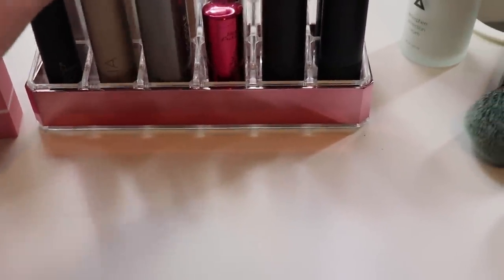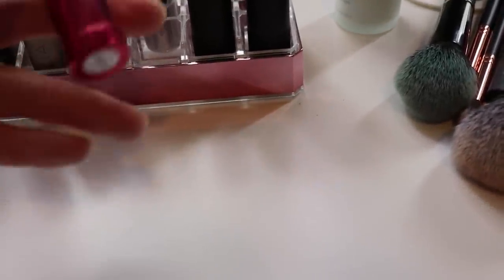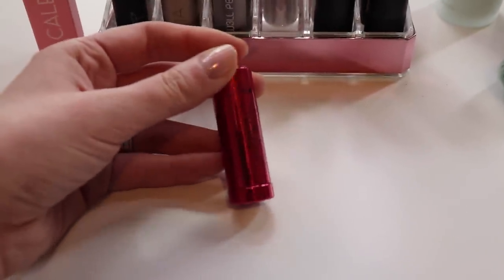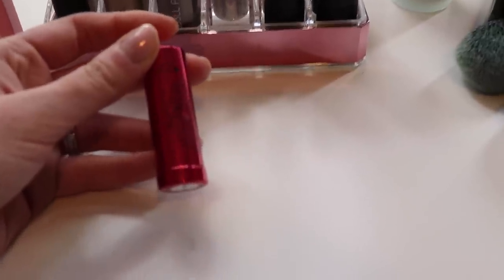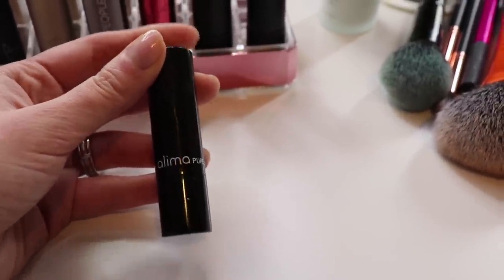This is one of the Well People Optimist lipsticks in the shade Choose Love. It's not my favorite formula but I really like the color. Same thing with this one from 100% Pure — this is one of their antioxidant lipsticks in the shade Fox Glove. Love the color, not a huge fan of the formula; I would love this color in a different formula but haven't found a comparable shade so I'm trying to use it up. This one is from Wellema Pure, one of their new lipsticks in the shade Odessa. I always want to like it more but I don't, so I just don't reach for it that often.